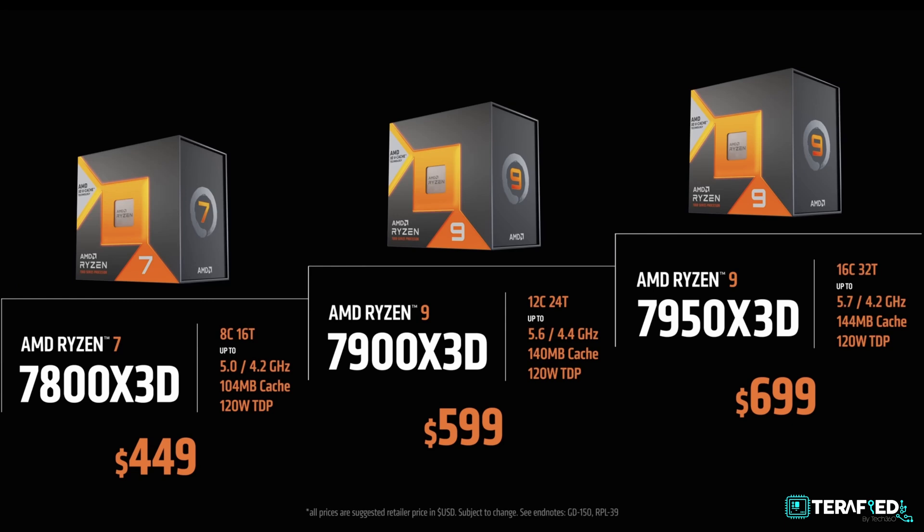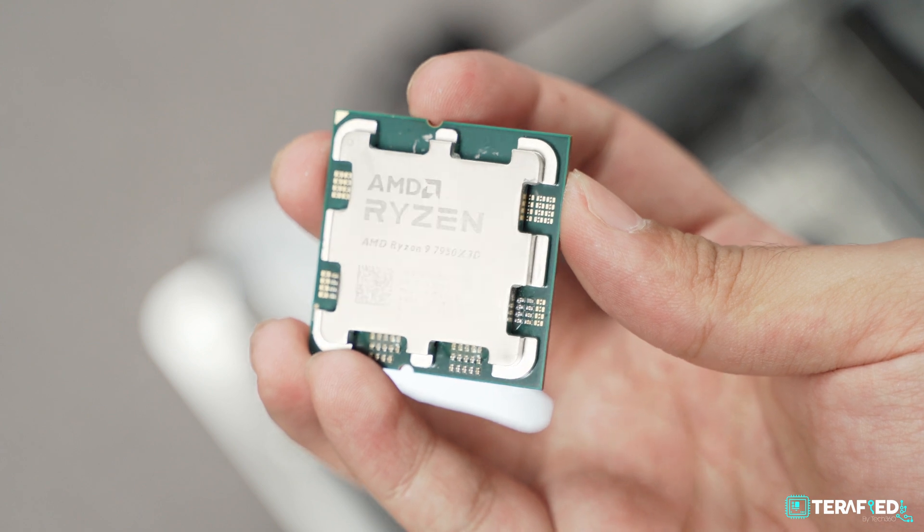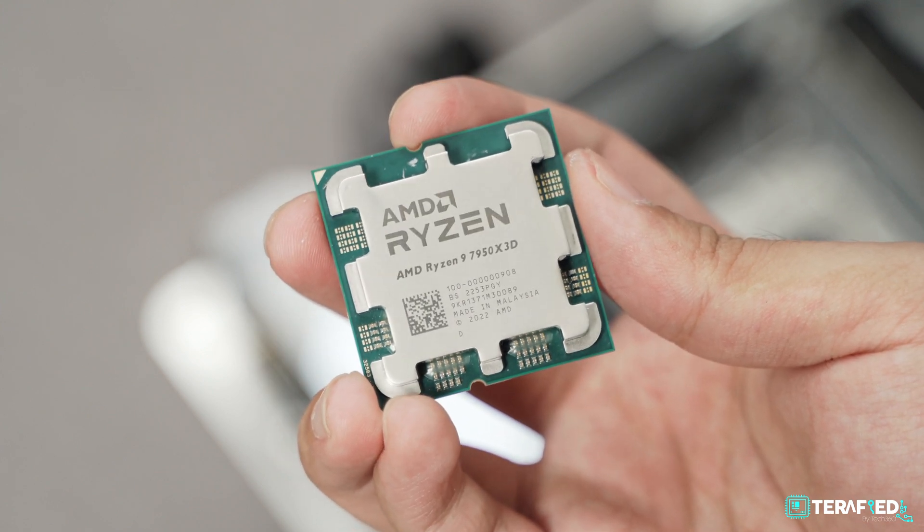On the same topic, the Ryzen 9 7900X 3D and the Ryzen 7 7800X 3D are also going to be available. If you're solely looking for the utmost in gaming performance, those two chips are no slouch either. If you're looking for the best bang for your buck in gaming, the Ryzen 7 7800X 3D would be the chip to go for instead. On the other hand, if you really require that extra core count for creative work, the standard Ryzen 9 7950X would probably be the better choice. Thus, the Ryzen 9 7950X 3D might just be a tough sell.